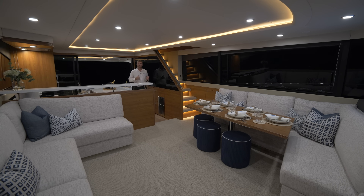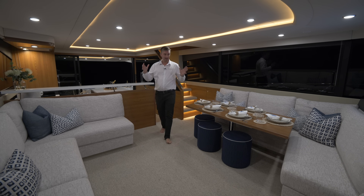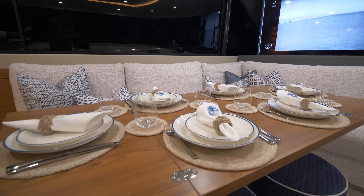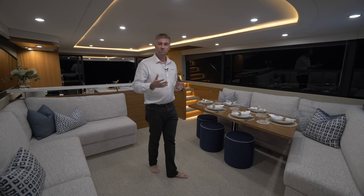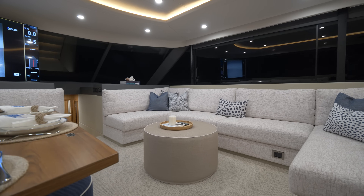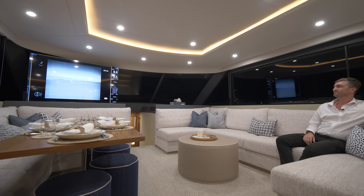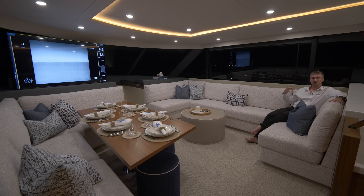Moving from the aft galley to the forward salon — again just a single step up — we move into what is truly a remarkable open and airy space. Over to the port side is a dinette setting which can very comfortably seat eight guests and can very easily and conveniently fold up to save valuable space for lounging or thoroughfare when not in use. To the starboard side of the saloon is a ginormous U-configured lounging setting, perfect for lounging, relaxing or even an onboard cinema.